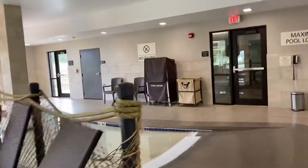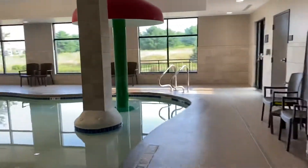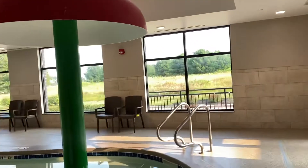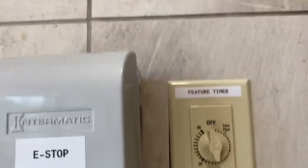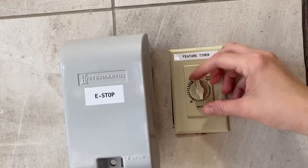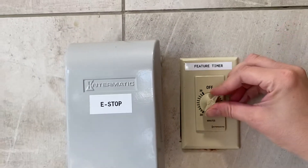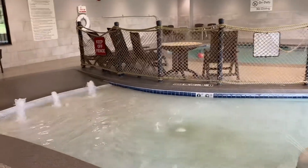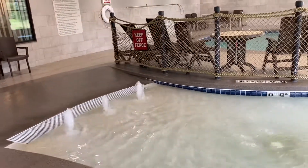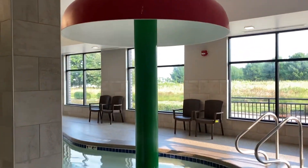And if you want to see the water feature, all you have to do is come over here. They have this little timer right here — if you do it right like that, that starts it up. We've got a few little splash pad-like features right here, and then this one will start raining down a lot.